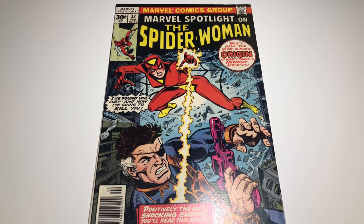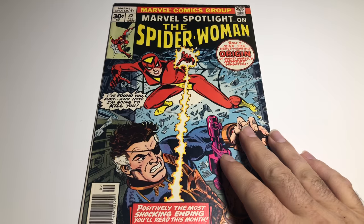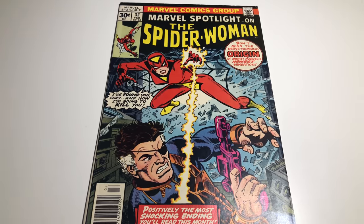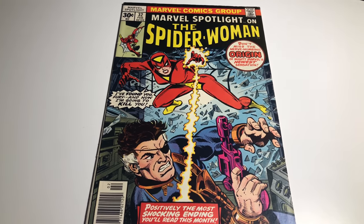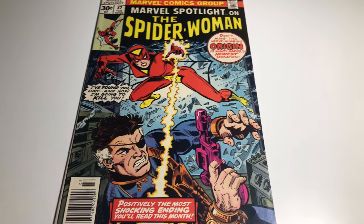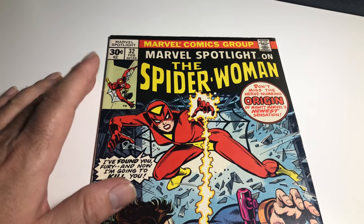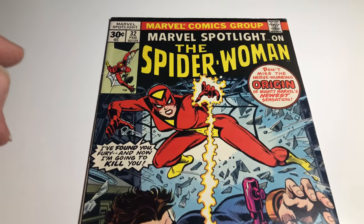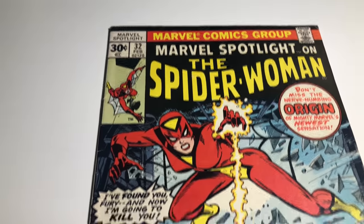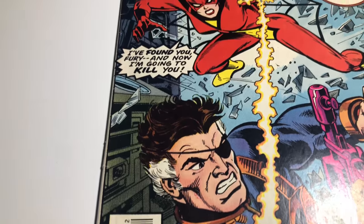Hey guys, welcome back to Economics and Comics. We're going to do another episode of grading and listing on eBay. I've got four books here we can go over real quick. I'll do a grade and tell you what they're kind of going for. So if you guys like comics, you know this is the first appearance of Spider-Woman and the origin story of Spider-Woman — Marvel Spotlight number 32, newsstand edition. Let's go ahead and look at it.